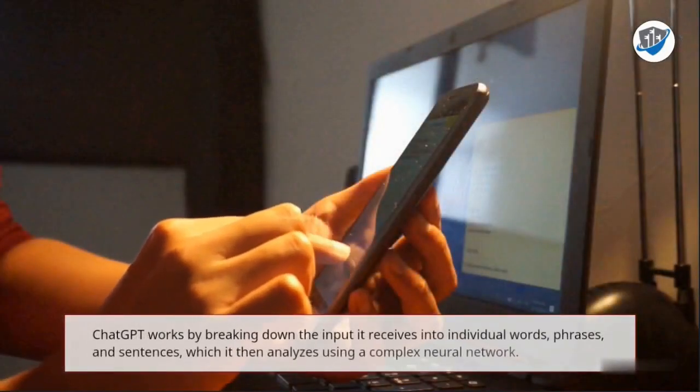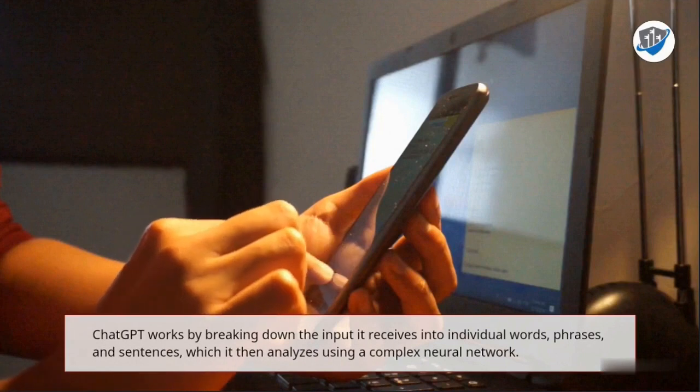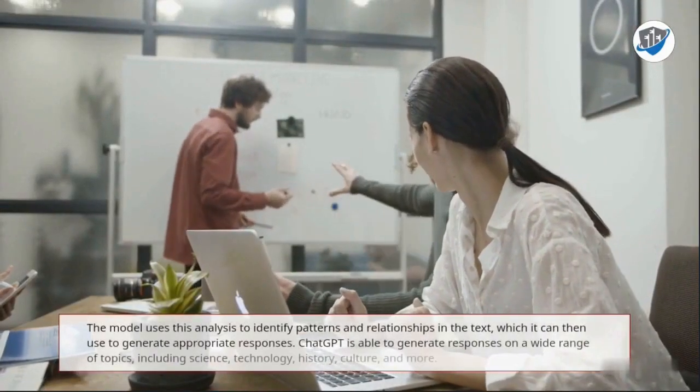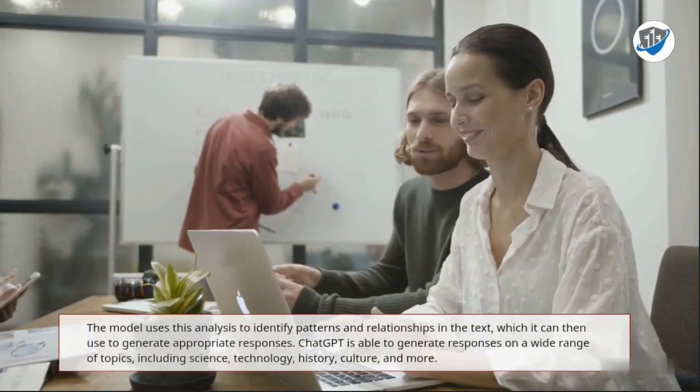ChatGPT works by breaking down the input it receives into individual words, phrases, and sentences, which it then analyzes using a complex neural network. The model uses this analysis to identify patterns and relationships in the text, which it can then use to generate appropriate responses.